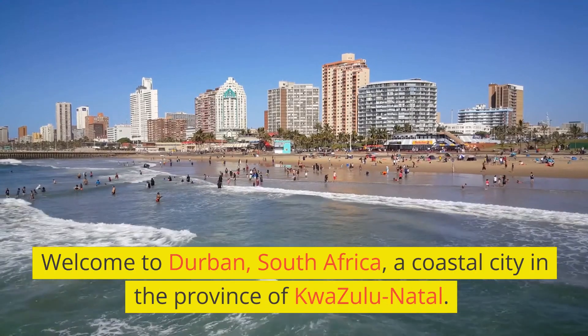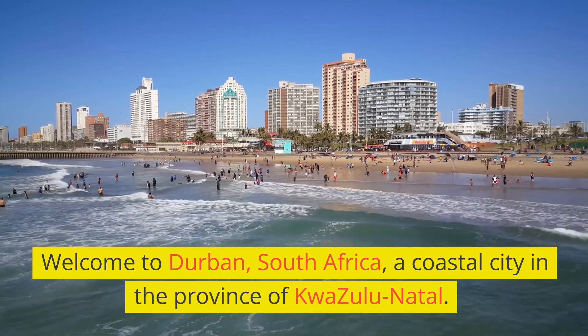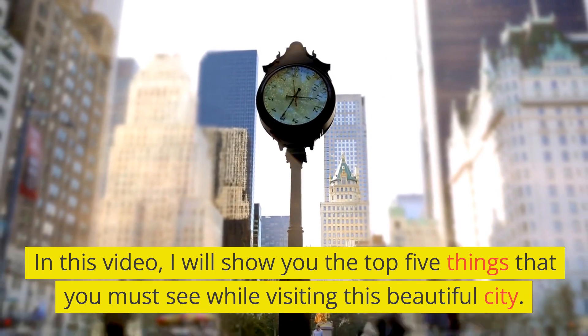Welcome to Durban, South Africa, a coastal city in the province of KwaZulu-Natal. In this video, I will show you the top 5 things that you must see while visiting this beautiful city.